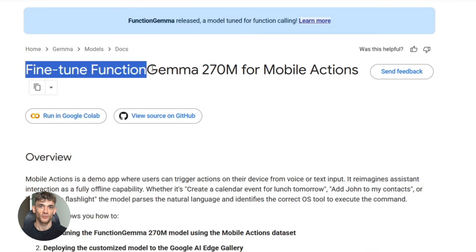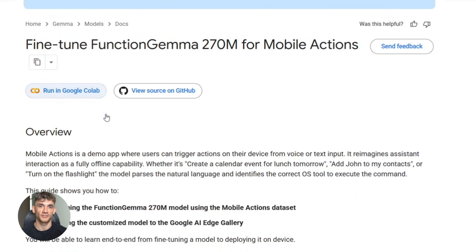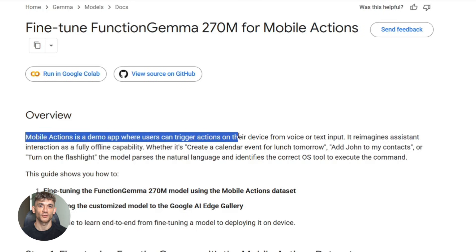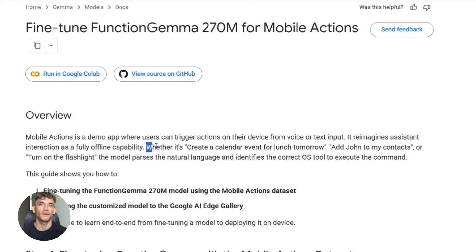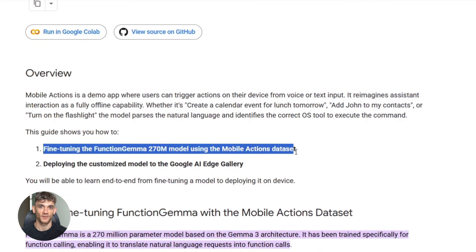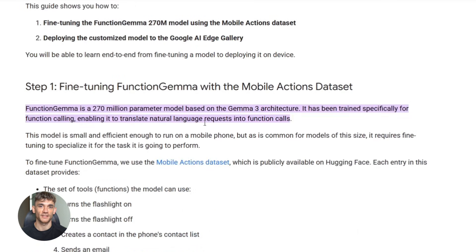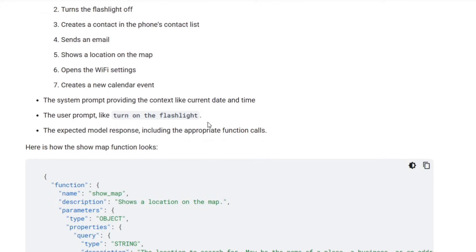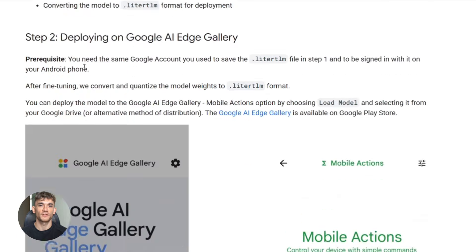Here's where it gets really powerful. You can fine-tune Function Gemma for your specific use case. Google released a full fine-tuning cookbook showing you exactly how to train the model on your own data. Let's say you run a content creation business — you could fine-tune it to understand commands like 'schedule Instagram post for Monday,' 'generate blog outline about AI automation,' or 'send client report to Sarah.' After fine-tuning, it becomes an expert at your specific workflow.